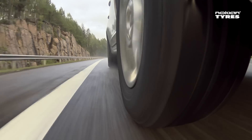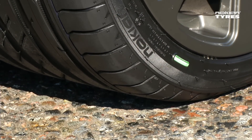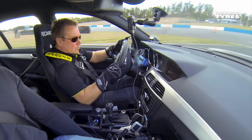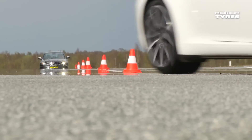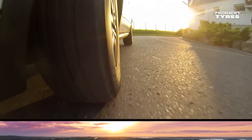It is no coincidence that Nokian Tyres products are the winners of numerous tests. By tackling testing and product development with ambition, innovation and our northern determination, we can create high-end products to make driving safer, more comfortable and more eco-friendly.